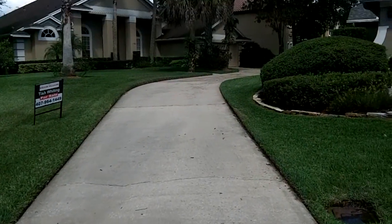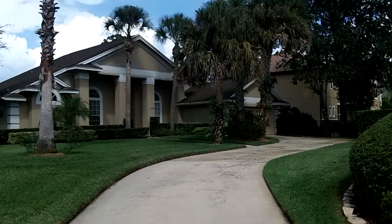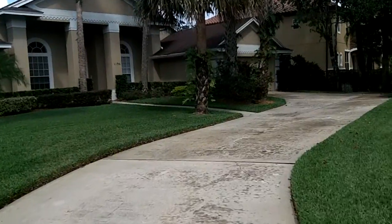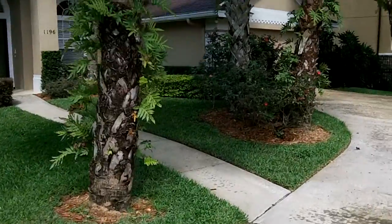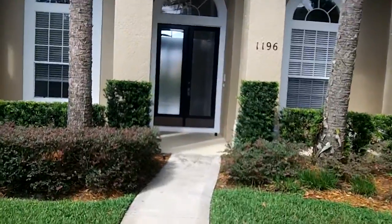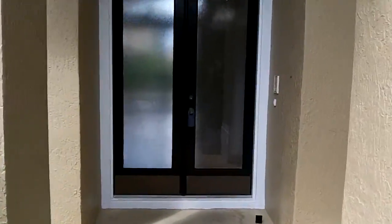Here we are at 1196 New Castle Court. It's on kind of a little circle, tucked in between two houses. On this one, there must be some updating needed — painting, something — because they're allowing $5,000 seller allowance for updating. I guess they'll give you credit at closing for that.